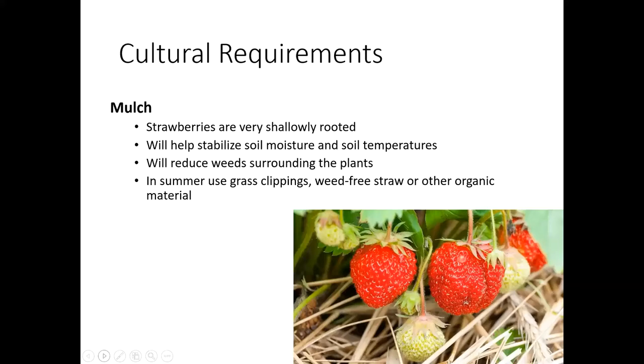Mulch is really important with strawberries. They have very shallow root systems, and that crown is very susceptible to winter damage. So make sure you're using mulch — this is going to help keep the soil moisture more consistent and keep those soil temperatures right where the strawberries are going to want them. It's also going to help you with reducing weeds around your plants. You can use things like grass clippings, weed-free straw, or other organic materials to mulch your strawberries. You can also use plastic mulch.